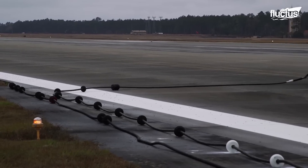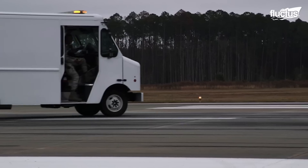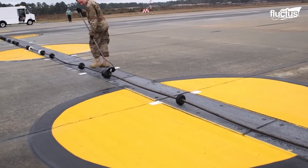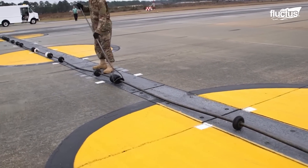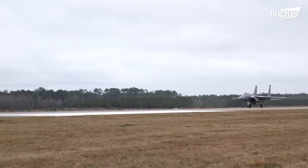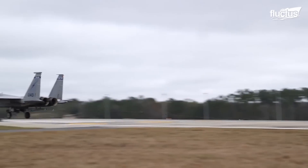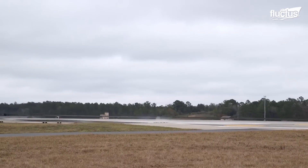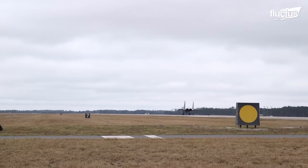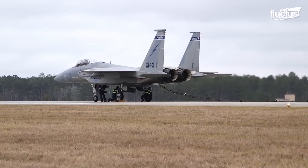This video, shot at the Moody Air Force Base in Georgia, shows how the BAK-12 aircraft arrest system works. Watch as an F-15 fighter jet traveling at the speed a landing jet might be traveling hooks on the line placed across the tarmac. The rope provides the resistance to help the jet stop quickly.